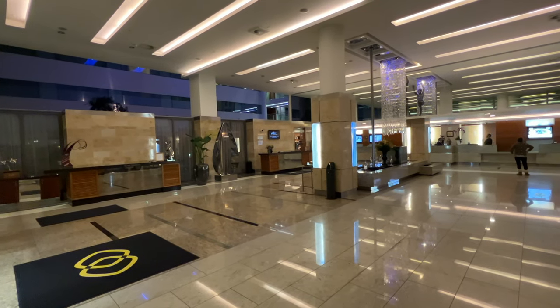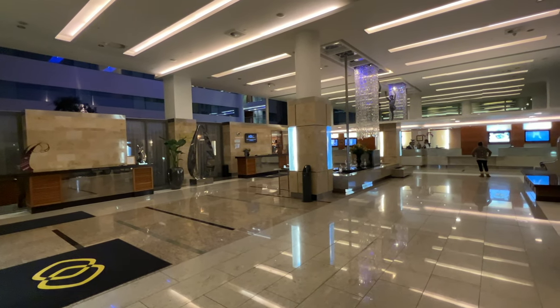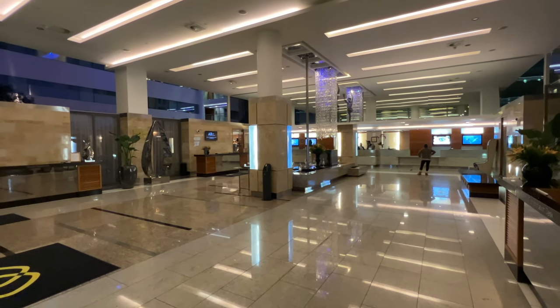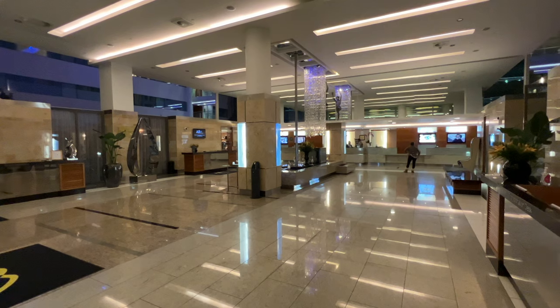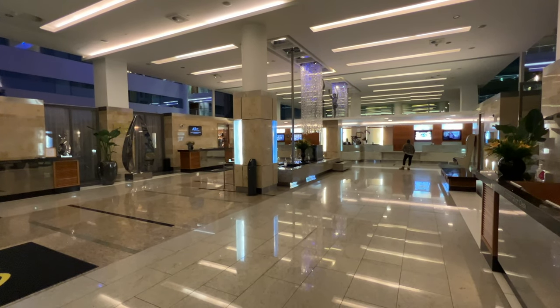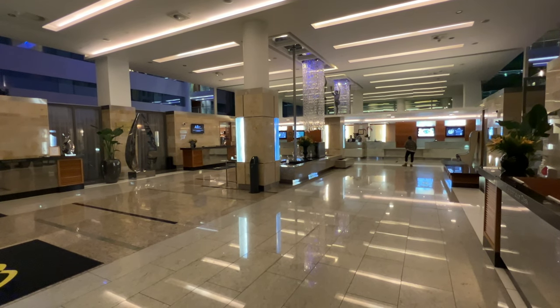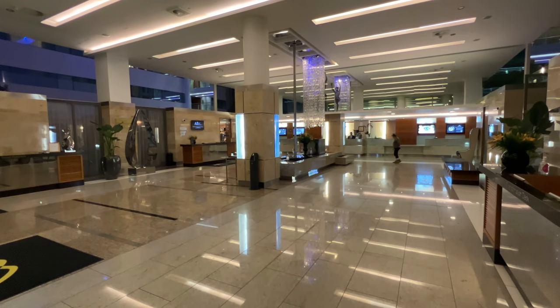This is the main reception lobby. Behind me is the main entrance to the hotel which I showed you earlier in the video. The check-in desks and check-in agents are directly to the front. The priority check-in for Accor Priority members and VIPs is to the left. And rear right, off camera, is the concierge desk.